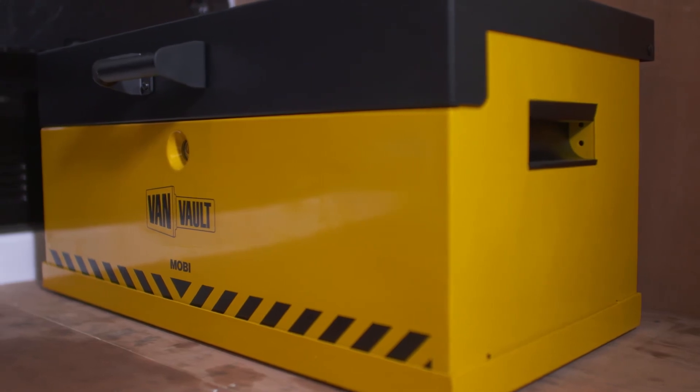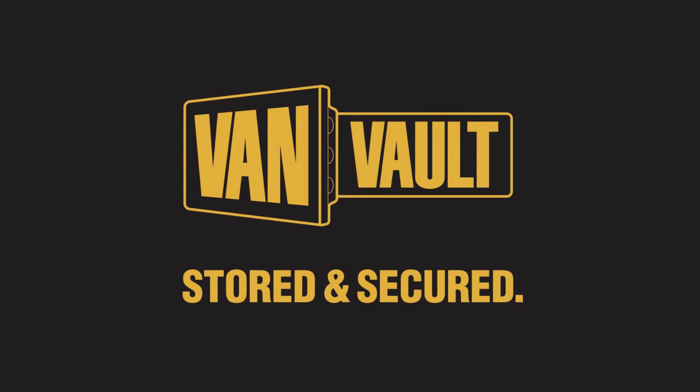Thieves will always want to get into your van, but the VanVolt Mobi means proper protection, keeping your tools more secure than ever. Let's stop making it easy for thieves. VanVolt — stored and secured.